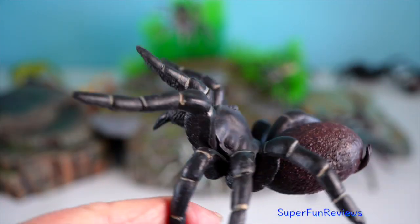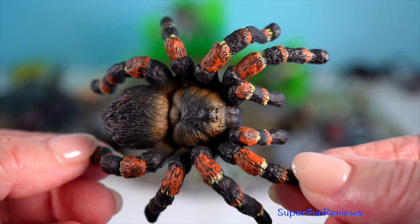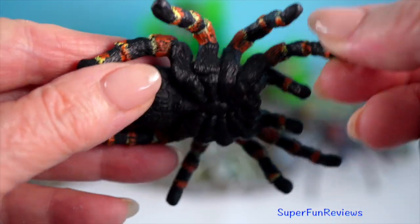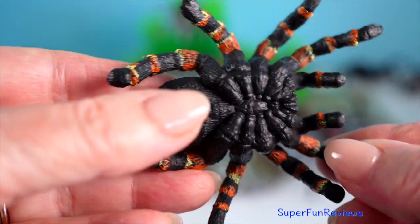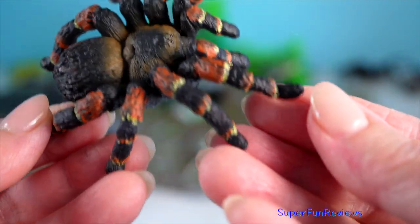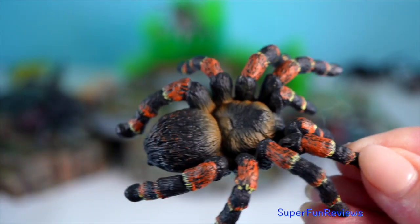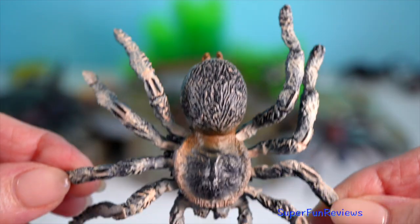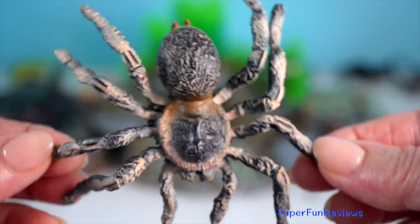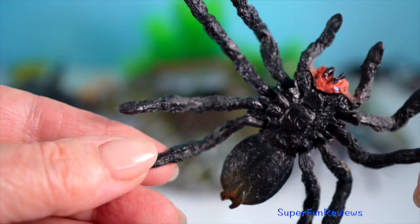Despite their fearsome appearance, tarantulas are generally not dangerous to humans. Their bites are typically no more harmful than a bee sting. These spiders are nocturnal hunters. They use their venom to subdue prey and have specialised hairs on their bodies — urticating hairs — which they can release as a defense mechanism.